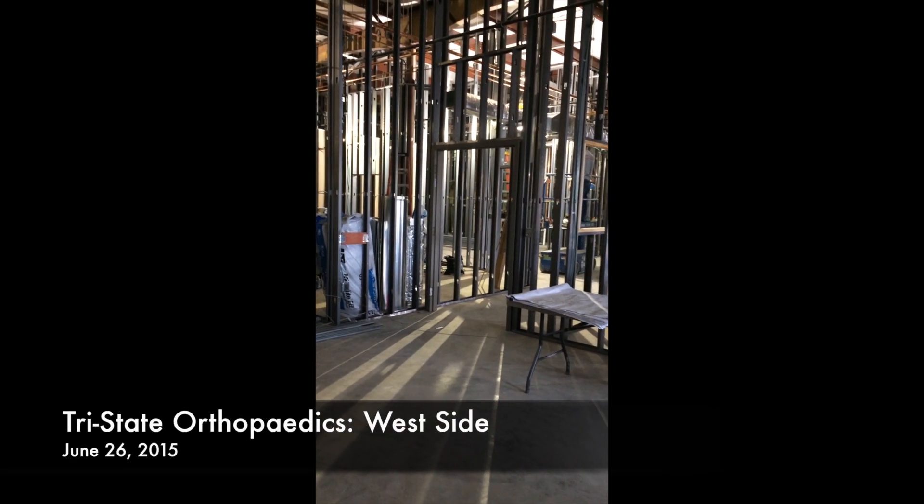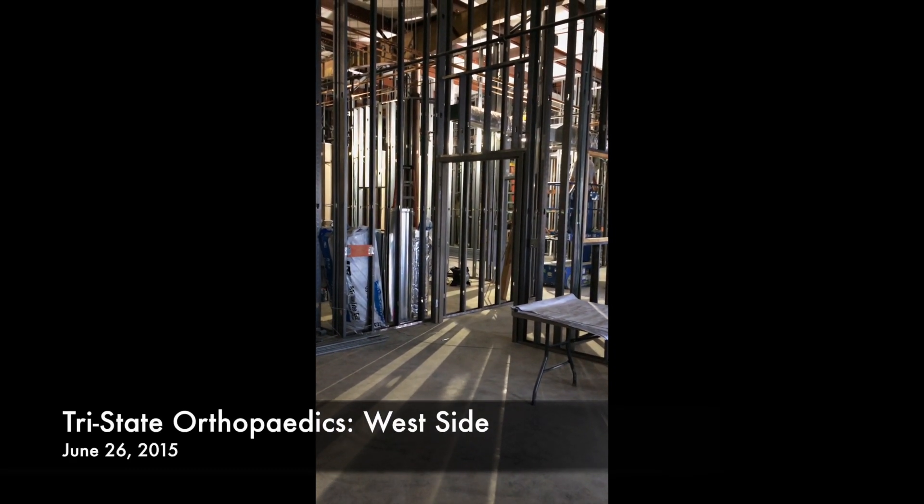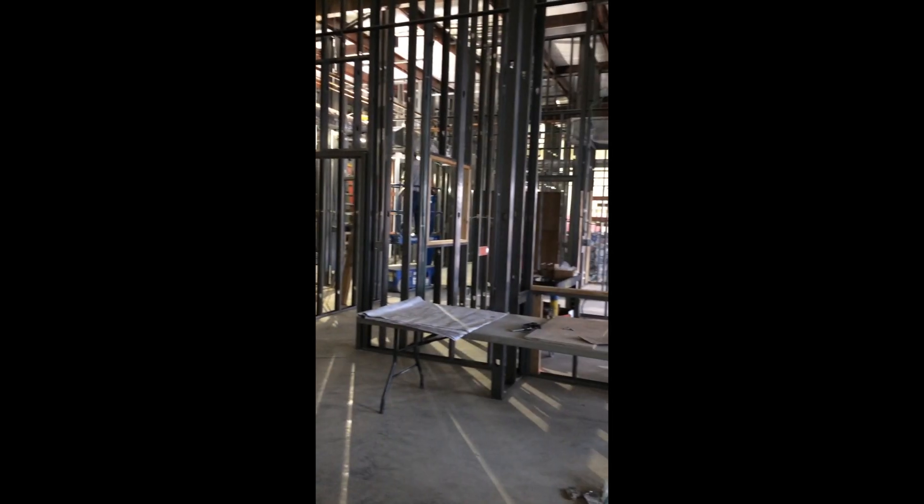This is our second preview of Tri-State Orthopedics' new Westside location. This is our waiting room.